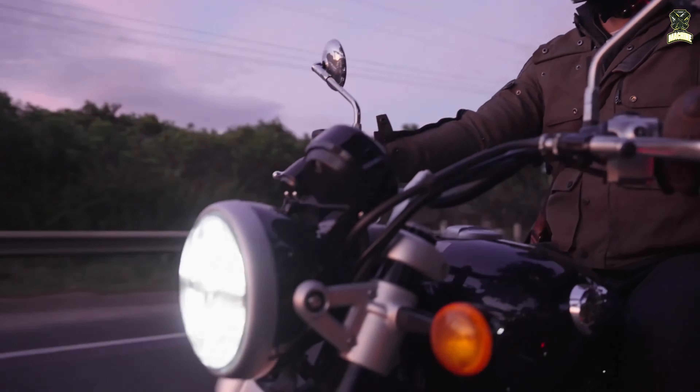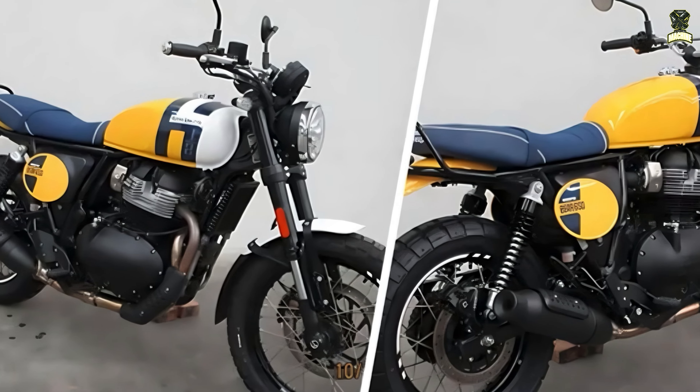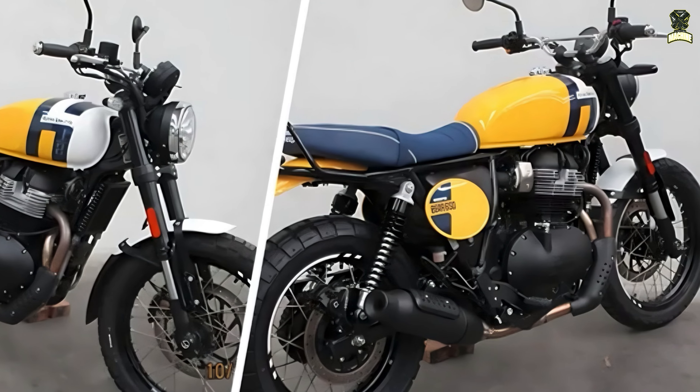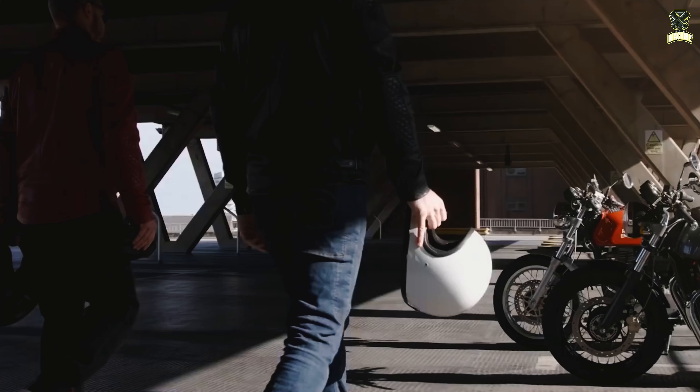Royal Enfield seems to be serious about its Scrambler credentials with the Bear, as new USD forks and a new shock absorber offer significantly more suspension travel and ground clearance. The latter is supported by a new two-in-one exhaust system, which fits more closely to the engine casing than the two-in-two version of the previous 650cc model.